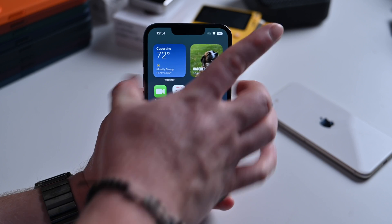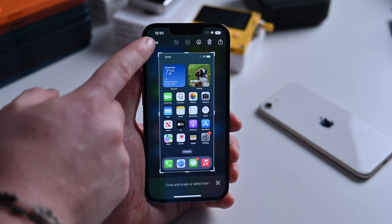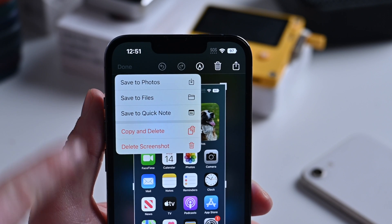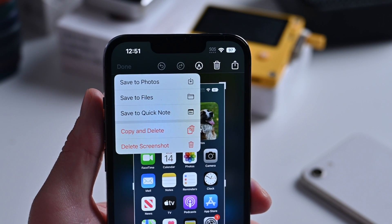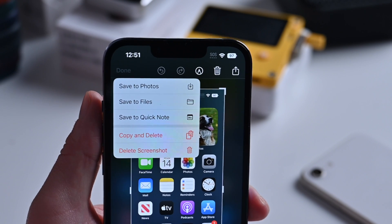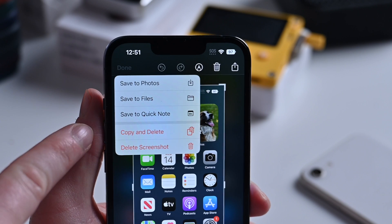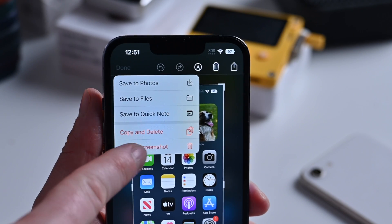When you take a screenshot in iOS 16.1 and bring it up, when you're done and hit Done, this menu has moved. It used to be located in the lower left-hand corner; now it is located at the top. From there you can save to Photos, save to Files, save to Quick Note, copy, or delete the screenshot altogether.